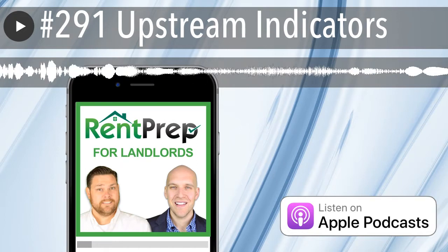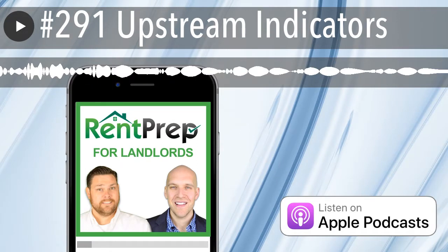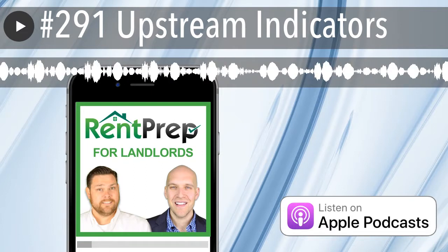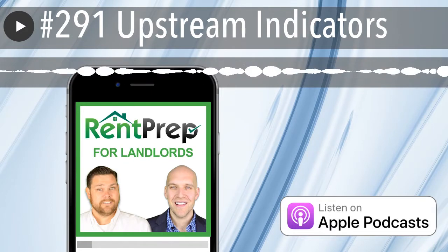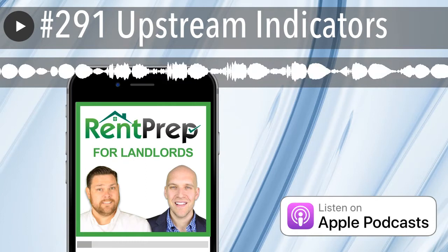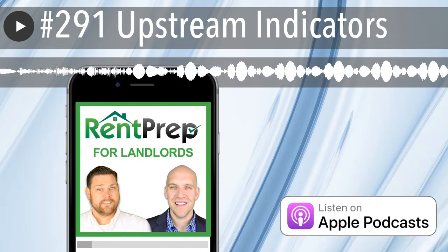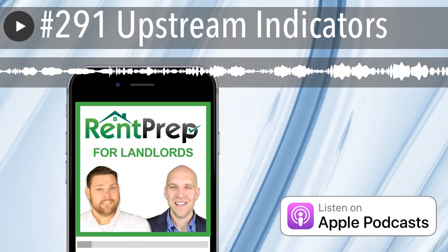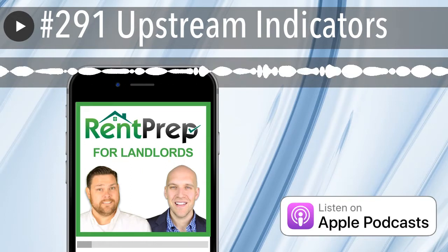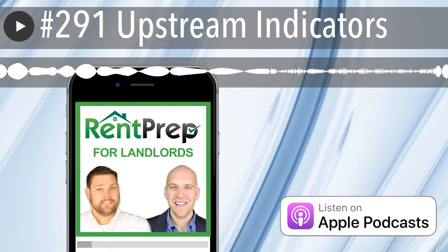Another upstream indicator is something we call the no blank space policy. You have a rental application somebody fills out — require that they fill out every piece of it. They may say they don't remember their previous landlord's information. Tell them you can't accept an incomplete application. When they can't give you all the details, there's a decreased confidence in that person, because there might be a reason they can't provide that information.